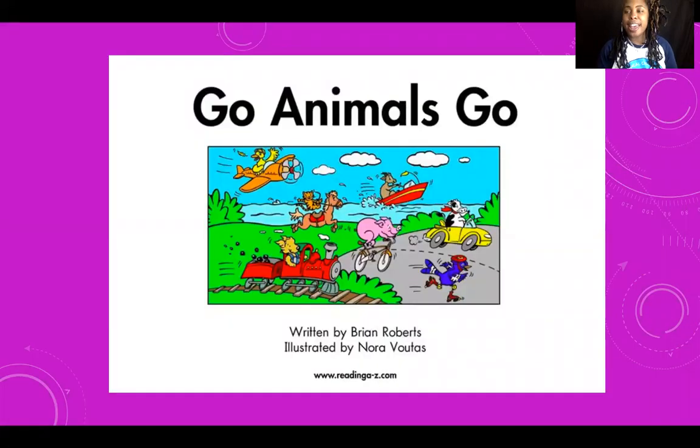Go Animals Go! What animals do you see on the cover of our book? I see a cat and a pig. I also see a cow. Great job looking at that picture to see what animals we might see in our story.